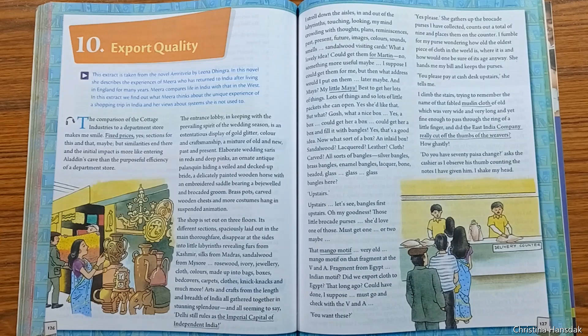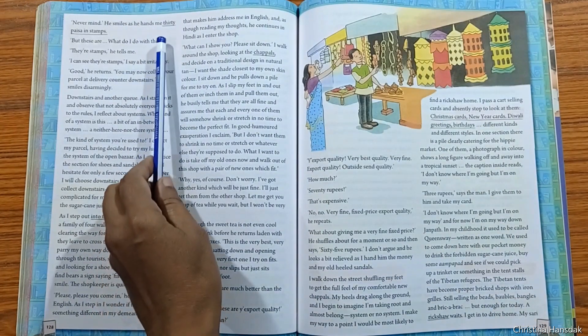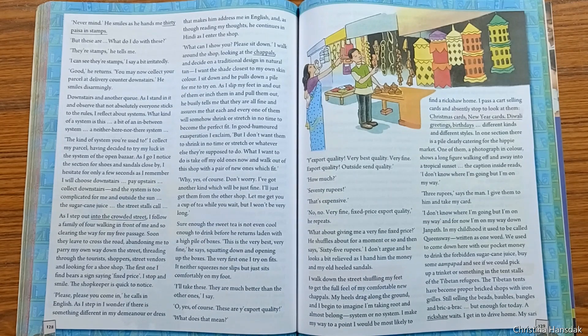When she handed the cash and the cashier started counting, she saw that his thumb was missing — Mira was aghast. Then the cashier gave her 30 paisa in stamps as a token, as proof that the customer had paid the money. Mira then climbed downstairs and collected her courier at the delivery counter.